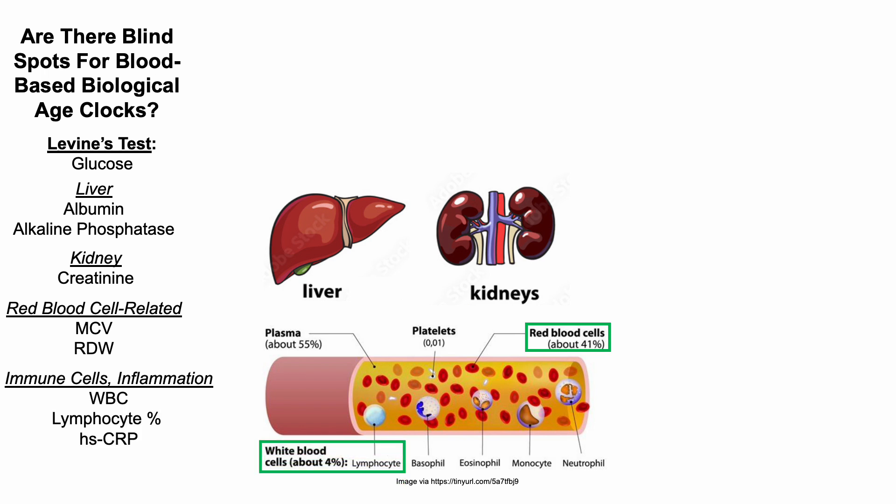Levine's test also includes markers of immune cells and inflammation, including white blood cells, the lymphocyte percentage — which is lymphocytes divided by total white blood cells — and then as a marker of inflammation, high-sensitivity C-reactive protein.